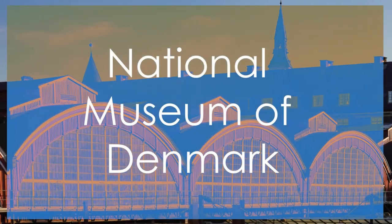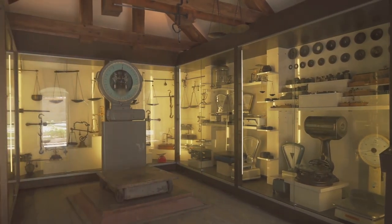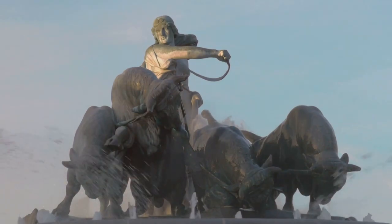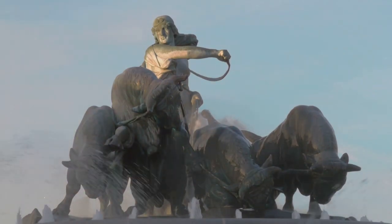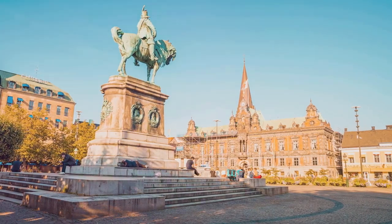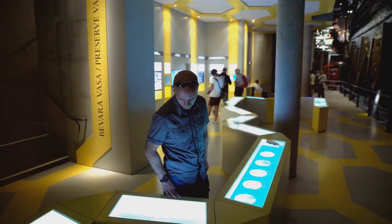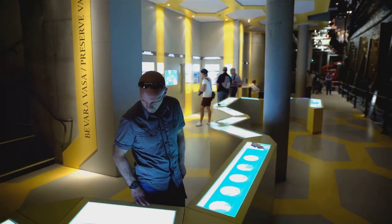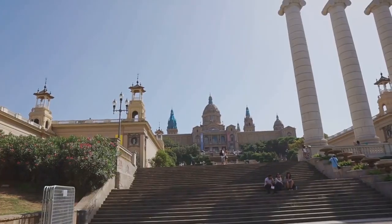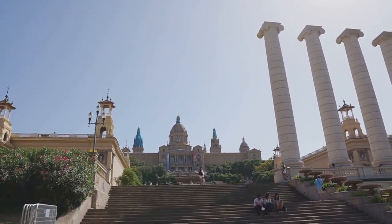Number 7: National Museum of Denmark. The National Museum of Denmark secures the seventh spot on our list, offering a fascinating journey through Danish history and culture. Housed in a grand 18th-century palace, this museum showcases a diverse collection of artifacts, from Viking treasures to modern Danish design. Its extensive exhibits provide a comprehensive look at the country's heritage, making it a must-visit for history enthusiasts. While not as visually striking as the Round Tower at number 8, the National Museum of Denmark stands out for its educational value and immersive displays. Its position at number 7 highlights its importance in preserving and sharing Denmark's rich cultural legacy with visitors from around the world.